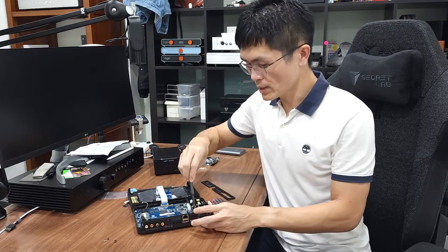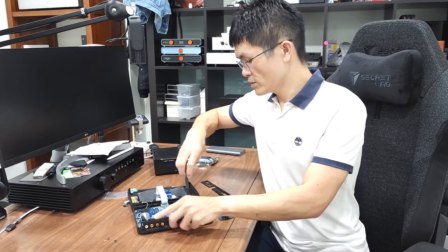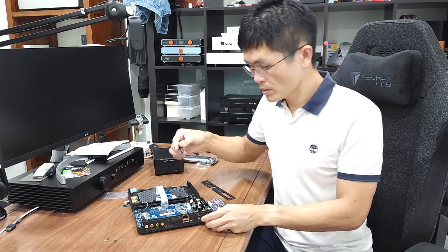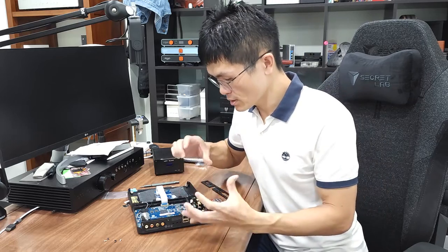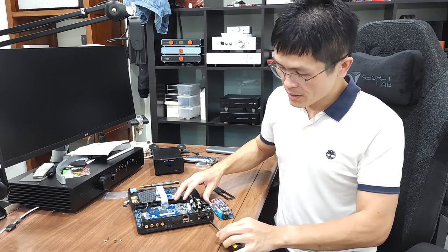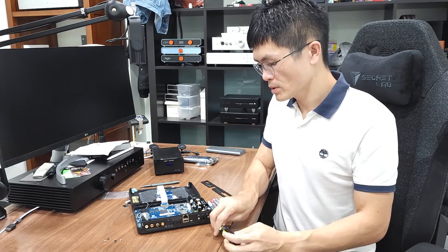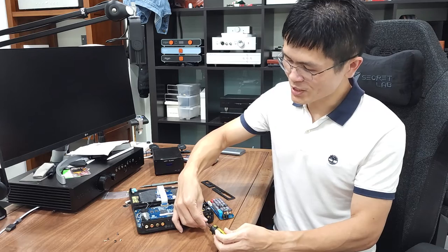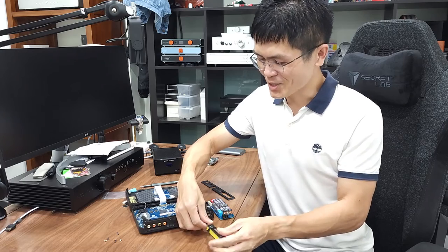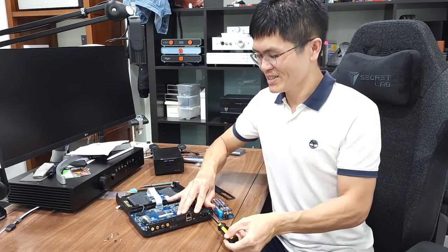At this point we'll need the smaller screwdriver to unscrew the switch mode power supply. Do not misplace the screws — you'll need them later. There are a total of four screws. This is the first time I'm doing this, so please pardon me. I think we can remove three screws here to remove the switch mode power supply module. I've seen guides on YouTube, but since I'm selling this kit I thought of creating my own content.